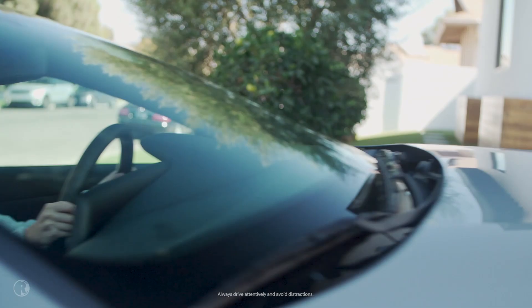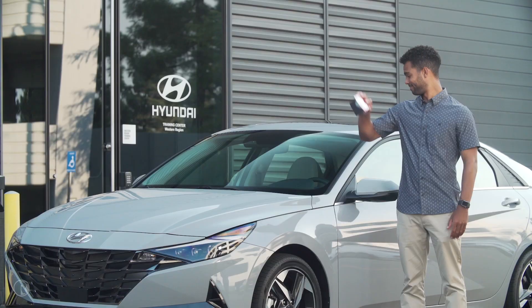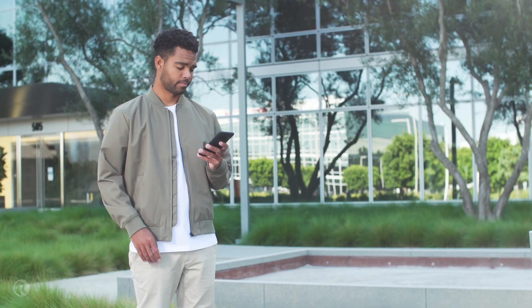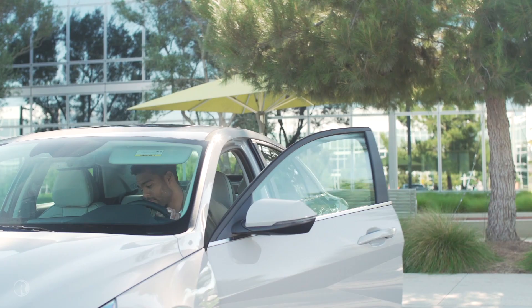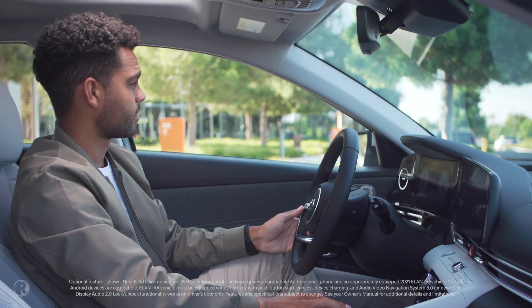Sarah loves her car so much, she convinced her boyfriend Adam to buy one too. Adam also got a great one, with Hyundai's new Digital Key. With Hyundai Digital Key, Sarah no longer has to wait while Adam searches for his keys. Now Adam can just use his phone to unlock, start, and drive his car. Hyundai Digital Key even remembers his personal settings, like his integrated memory seat, favorite radio stations, and mirror adjustments, so his Elantra's ready to go right when he hops in.